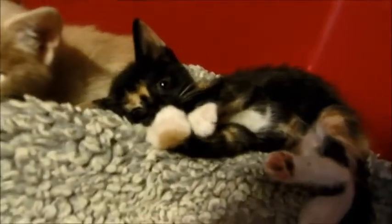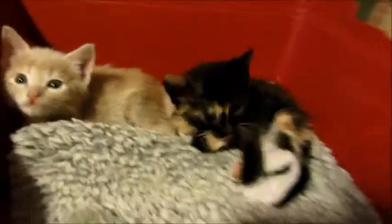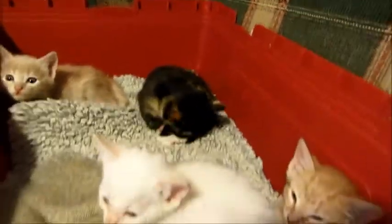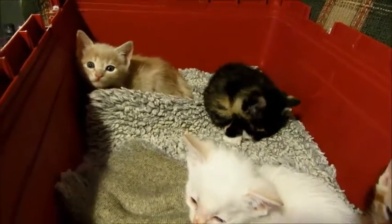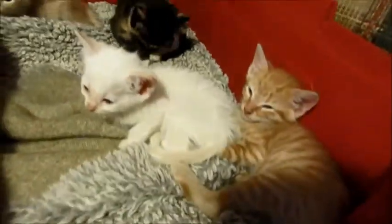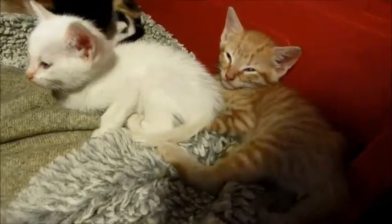Fun little kittens - look at that little face, look at your little white paws! They're generally running around having fun, but they were just napping. We had their photo shoot earlier and I guess it wore them out, so they're exhausted from all the modeling they had to do.